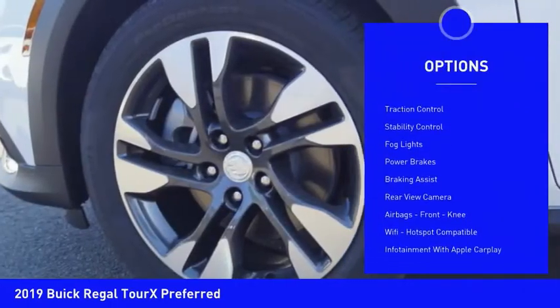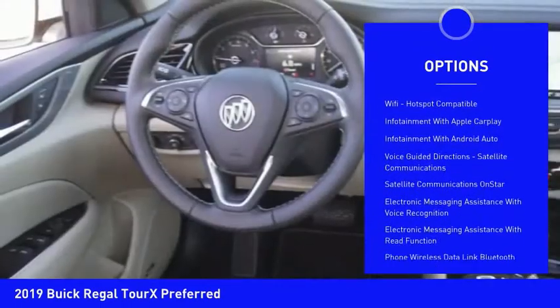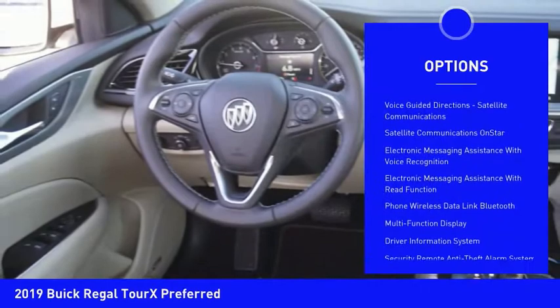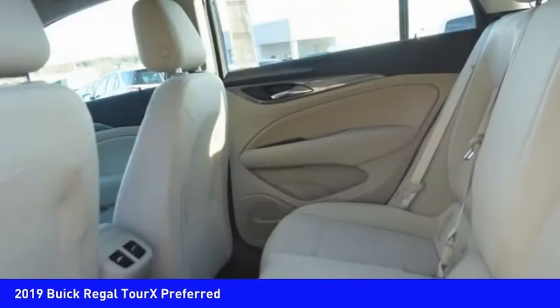Power windows with safety reverse, roof rails, traction control, stability control, fog lights, power brakes, braking assist, rear view camera, airbags, front knee airbag, and Wi-Fi hotspot compatible.